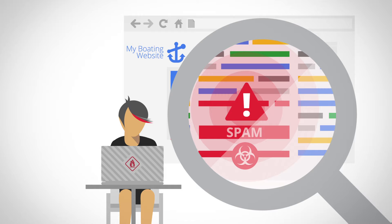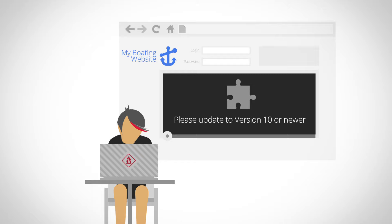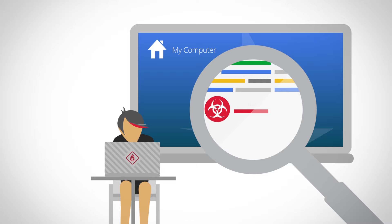Some of the more common ways that a hacker can invade a website include exploiting out-of-date or insecure software, stealing login credentials, or installing malicious software called malware on your personal computer that then steals login credentials when you access your website. Being hacked means that by using a technique such as those just mentioned, someone you never authorized — a cyber criminal — has compromised your site.